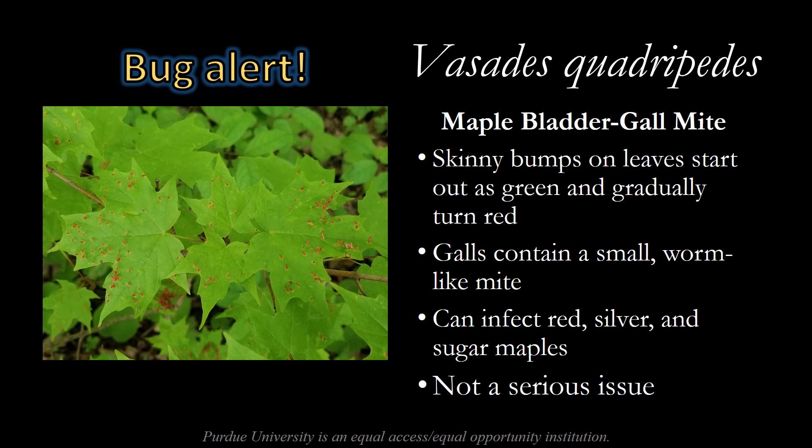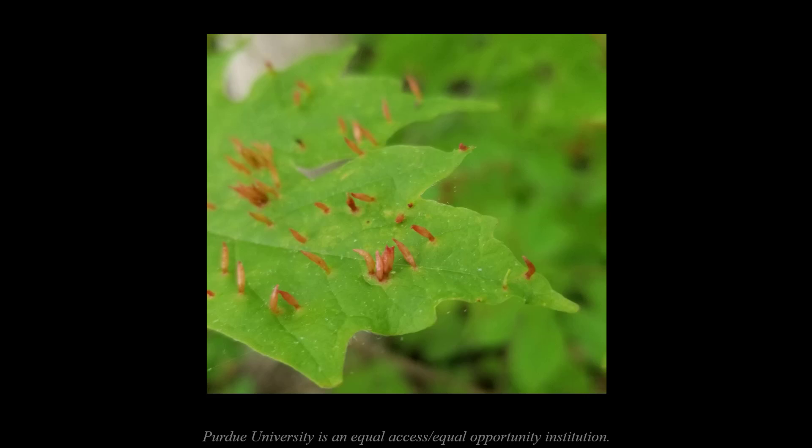We have an interesting bug alert to share this week. Here we have Vasates quadripedes, the maple bladder gall mite — I challenge you to say that one five times fast. This mite manifests as a skinny bump on maple leaves that starts out green and gradually turns red. The galls contain a small and worm-like mite. This mite can infect red, silver, and sugar maples; however, it's not a serious issue — primarily a cosmetic problem, leaving somewhat unsightly galls on the leaves. Galls in general are typically a response to irritation, and in this case they form due to irritation from the feeding mite. Here's a close-up image of what those galls look like. These galls will gradually turn brighter red over time, and at any one moment you might see different galls in different color stages on a single maple leaf.